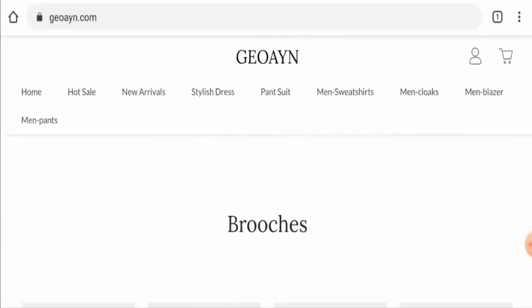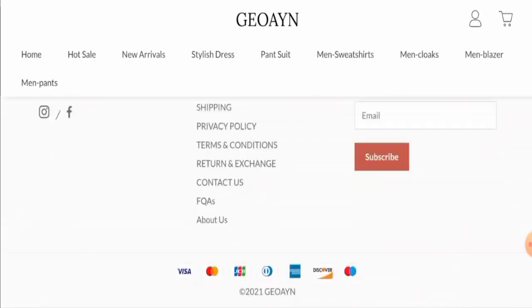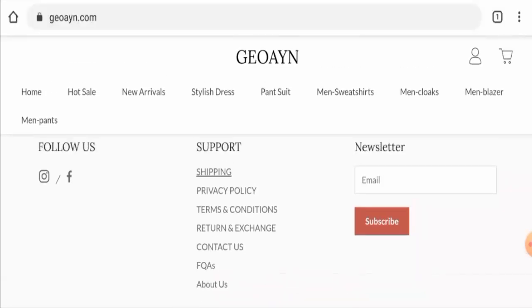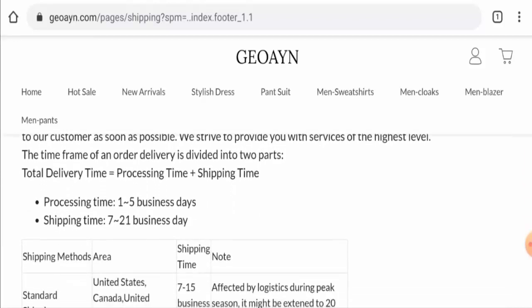You can check them out on the site. Next, let's check the payment types — you can pay via Visa, Mastercard, JCB, American Express, Maestro, Discover, and so on. Now let's check their shipping policy. They have given the processing and shipping timing: processing takes one to five business days and shipping takes seven to twenty-one days.